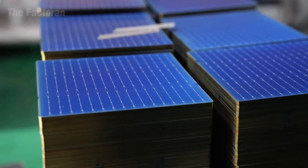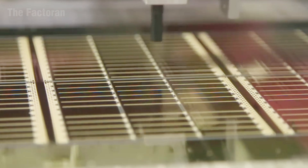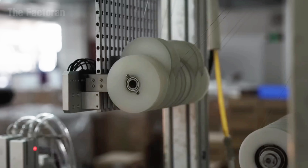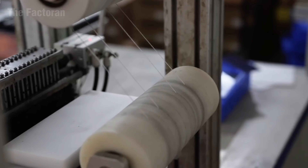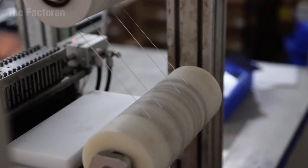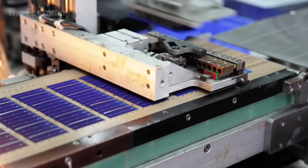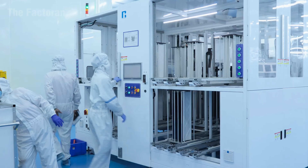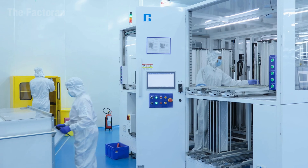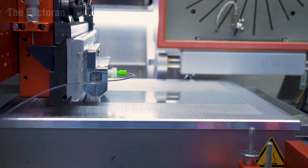The cutting and interconnection of photovoltaic cells represent one of the most critical stages in the entire solar panel manufacturing process. Thin silicon wafers are fed into industrial laser cutters, where beams of light move precisely along pre-programmed paths, dividing each sheet into perfectly measured sections. This process minimizes electrical resistance as current flows through the panel, improving efficiency while reducing heat loss.